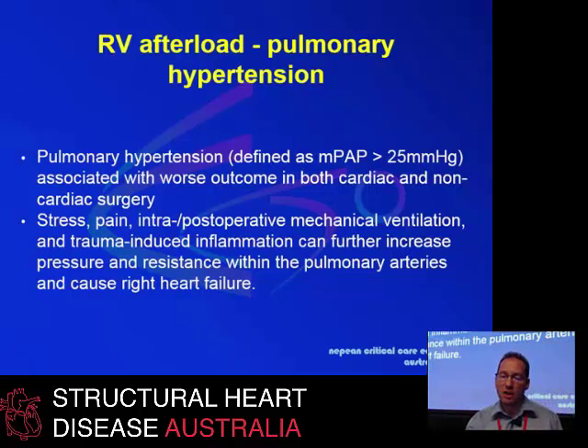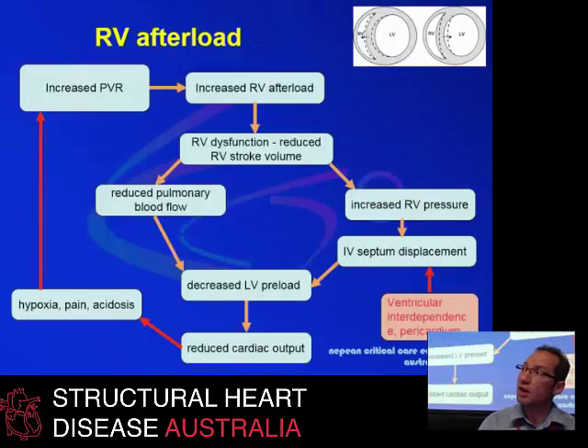Looking at afterload — pulmonary hypertension, as discussed by Paul — is defined as a mean pressure of more than 25 mmHg. It is often associated with worse outcomes in both cardiac and non-cardiac surgery. Triggers such as stress, pain, and operative trauma will increase its incidence and may further worsen any pre-existing right heart problem. If you have increased right ventricular afterload, you may get into the deadly spiral of reduced left ventricular preload and reduced cardiac output. Ventricular interdependence and pericardial pressures are important contributors to right ventricular dysfunction once afterload is increased.